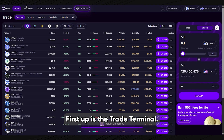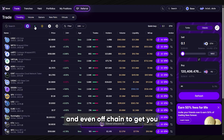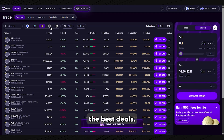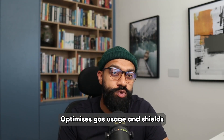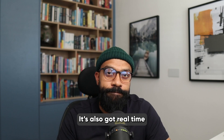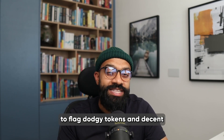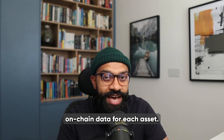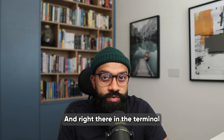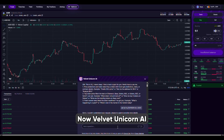Let's have a proper look at the actual tools. First up is the trade terminal — clean interface, easy to use and packed with smart routing. It looks across different chains and even off-chain to get you the best deal, optimizes gas usage and shields you from MEV attacks. You've also got real-time analytics, web3 alerts to flag dodgy tokens and decent on-chain data for each asset.